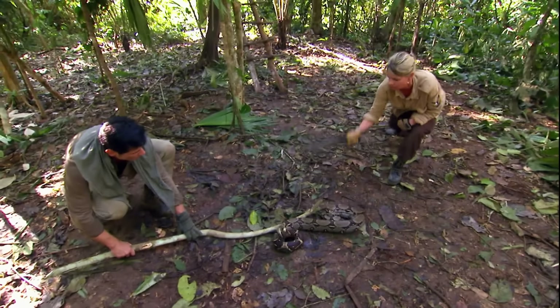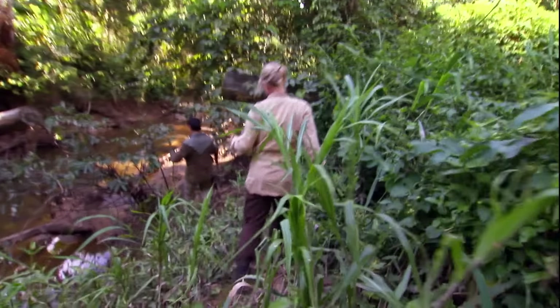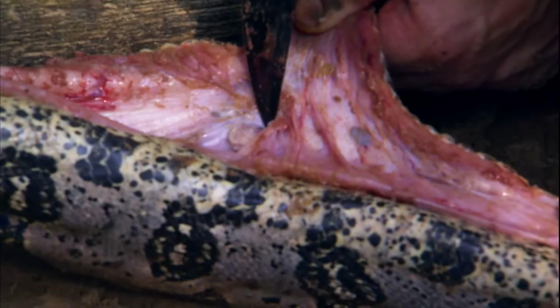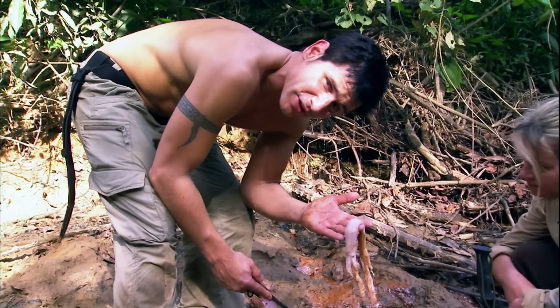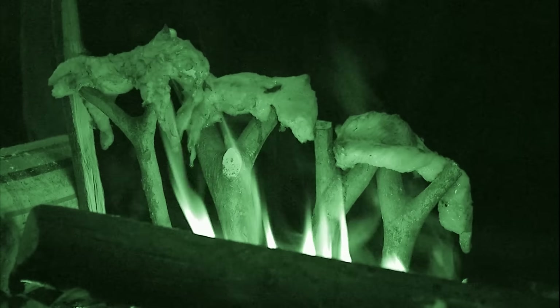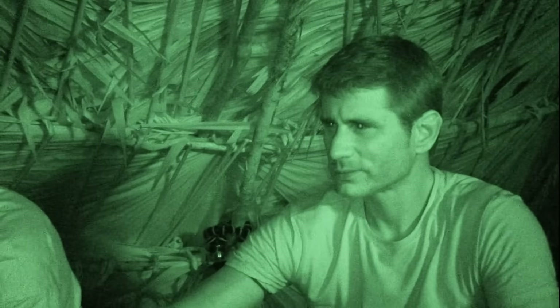They drink clean, boiled water and kill the python. Taking it to the river, they skin it, clean the insides, discard the parts with parasites, and keep a large chunk of edible meat. That night, they stay by the campfire roasting snake meat. The thoroughly cooked snake meat tastes surprisingly like chicken, with a smoky flavor that is very aromatic.